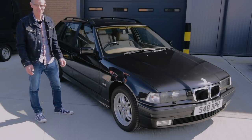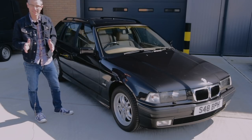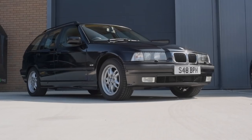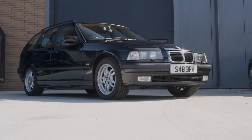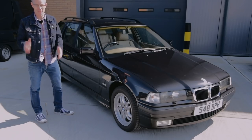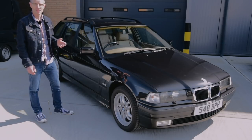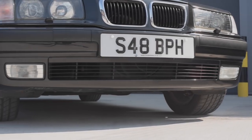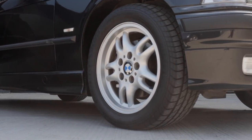The E36 had big shoes to fill when it finally emerged in 1990 and was released to the public in 1991. They did the full range of every body style: the coupe, the four-door saloon, the convertible, and here we have the Touring, and of course the all-powerful almighty M3. But I would argue the 328i is actually the one to go for, because this almost gives you as much performance as an M3 but in a much more discreet package. It's a real Q car!